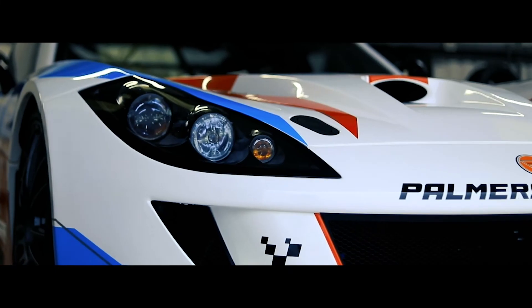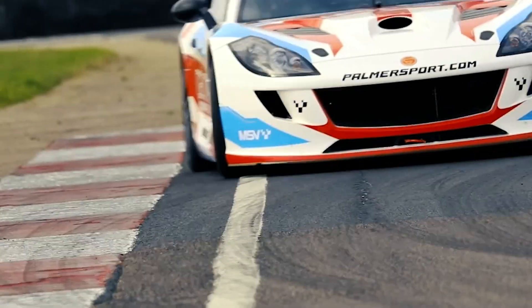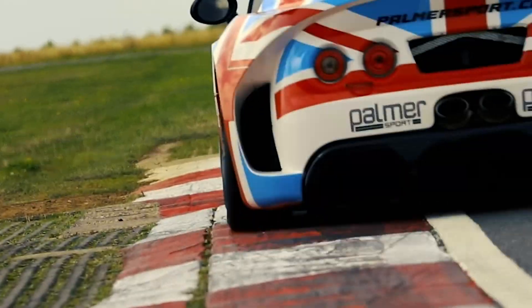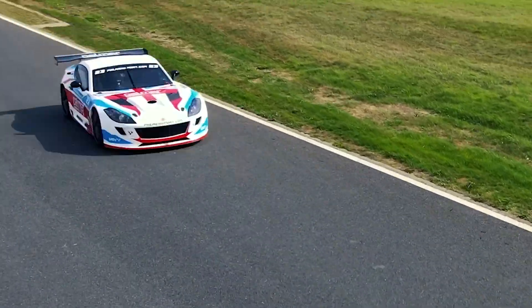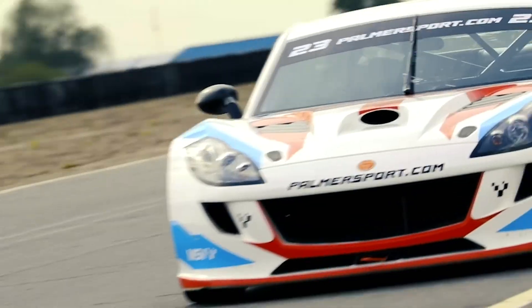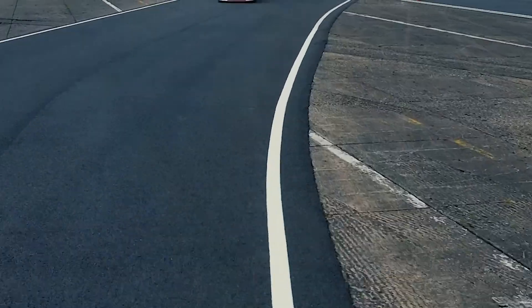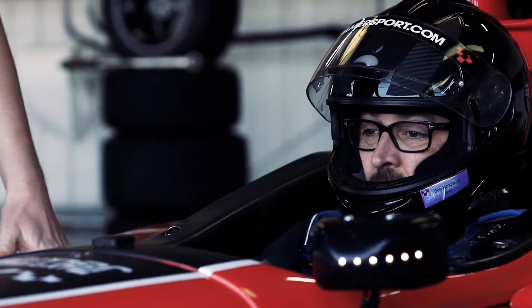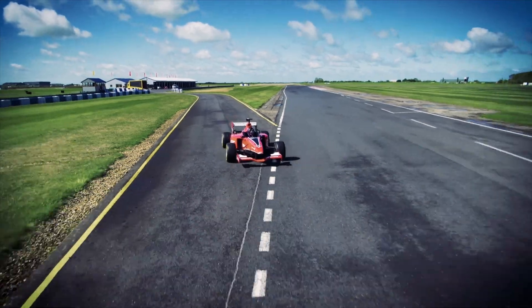All new for 2023, the impressive Ginetta G56 GTA — a true British sports car based on the most successful GT4 race chassis of all time. Rear wheel drive, 0-60 in under 4 seconds and a top speed of 158 miles an hour. This pure racing car is responsive, powerful and a joy to drive.